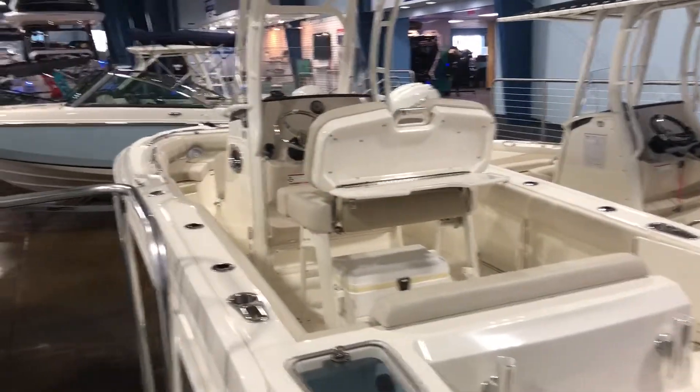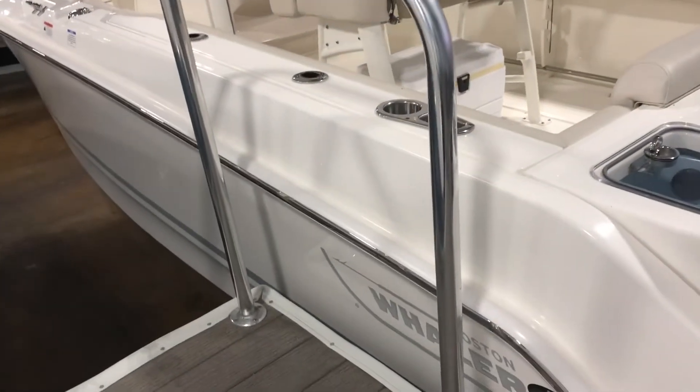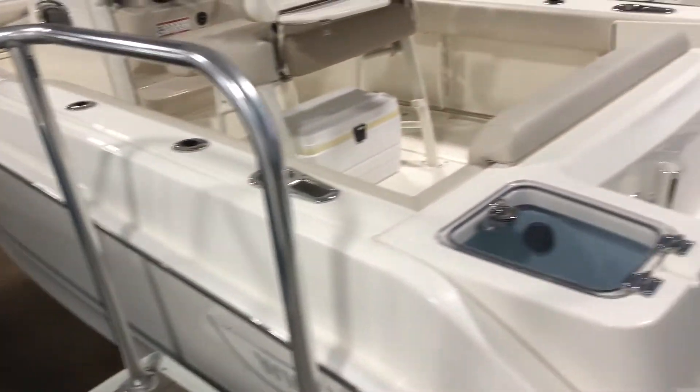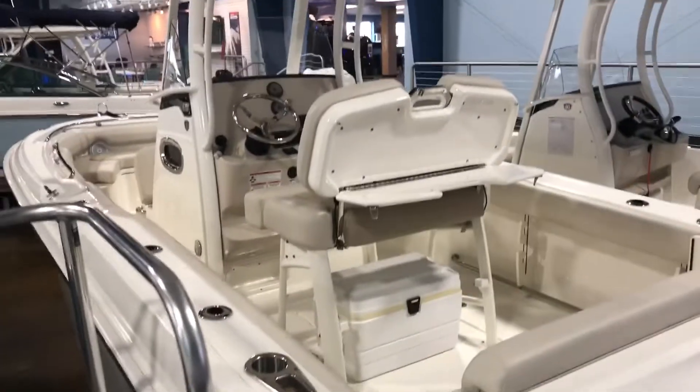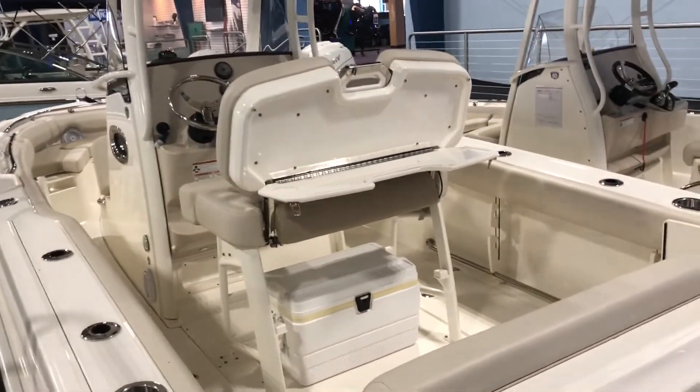This is a great fishing boat. It has a white hull with gray graphics, and like every Whaler is designed with a trademark unibond construction that makes Boston Whaler the unsinkable legend.